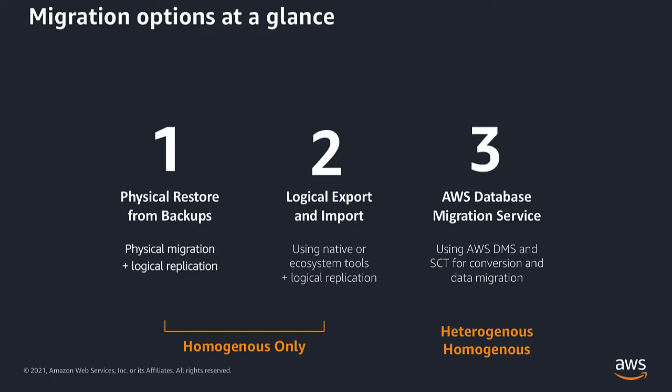The second option is the logical export and import method using MySQL native tools. Logical backup tools basically dump the logical database structures like CREATE DATABASE and CREATE TABLE statements and their contents as INSERT statements, then replay those statements on the target. You can use binary log replication after loading the data for near-zero downtime migrations.